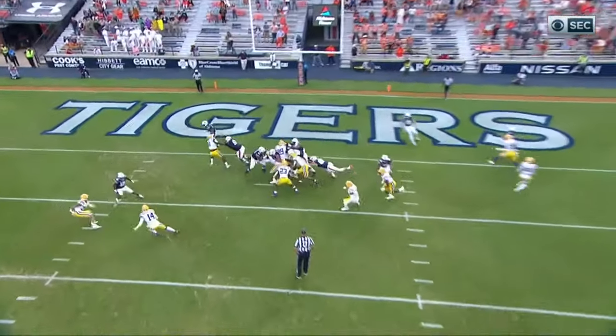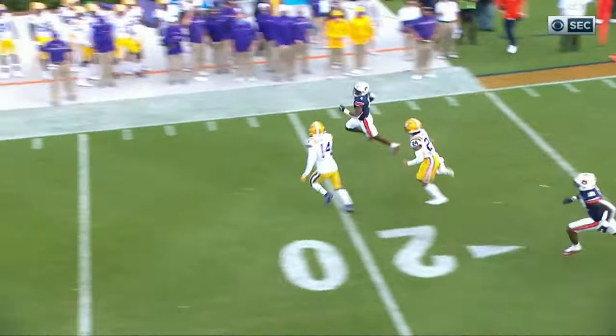Watch the jet sweep — the linebackers stay inside, and all of a sudden the running back gets the edge.